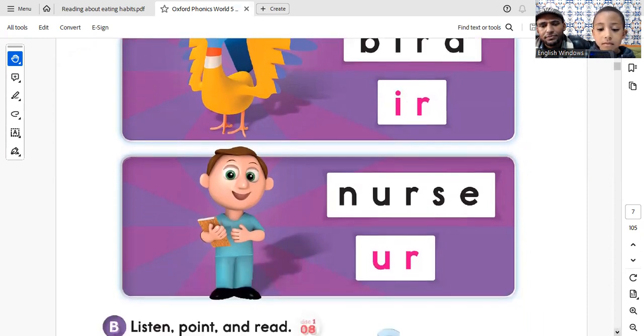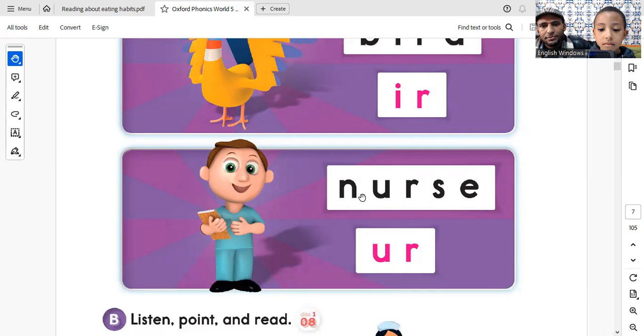This is a nurse. What's the middle sound in the word nurse? R. That's right. R. Nurse.